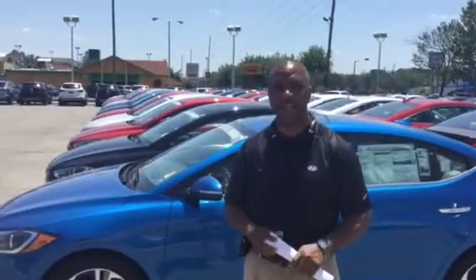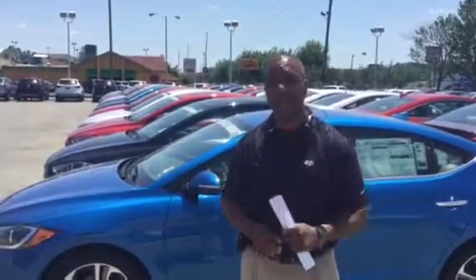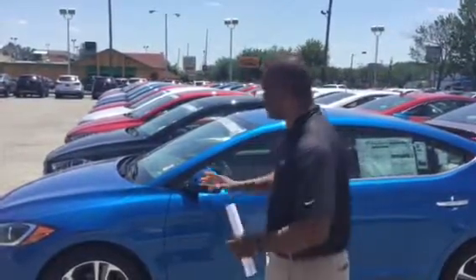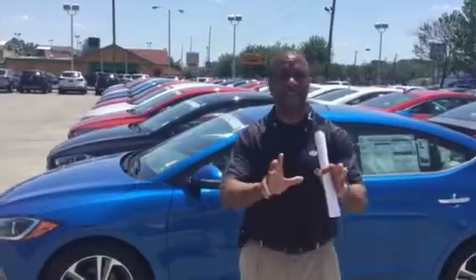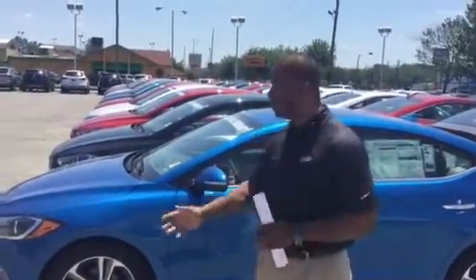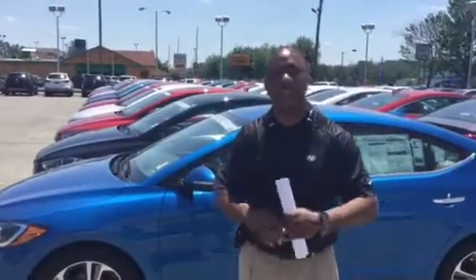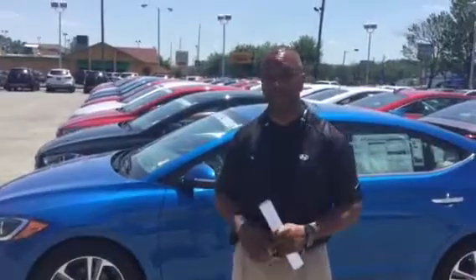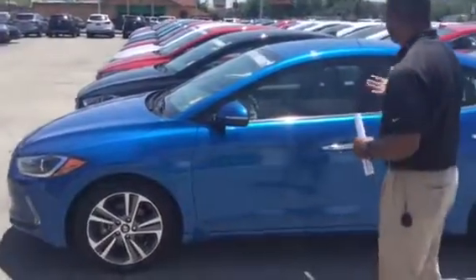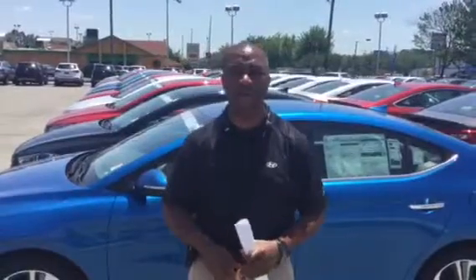Hey, I want to thank you for contacting us on the 2017 Elantra Limited. Now, you didn't specify a color package, so I'll just pull one up here that we have. This is called the Electric Blue. I want to tell you a little bit about the Elantra Limited. This is a four-cylinder with 145 horsepower, and it performs like a V6. This vehicle gets 37 miles to the gallon combined, with highway at 32.